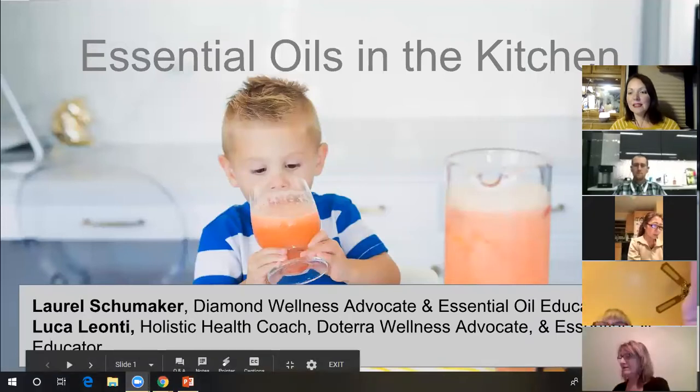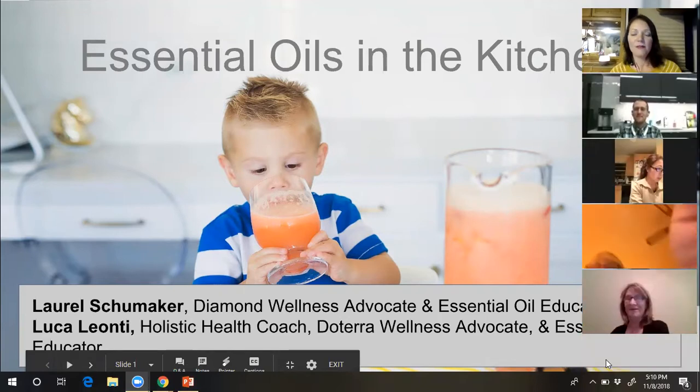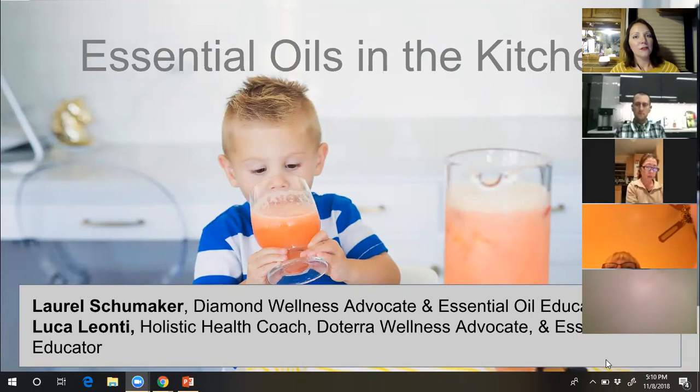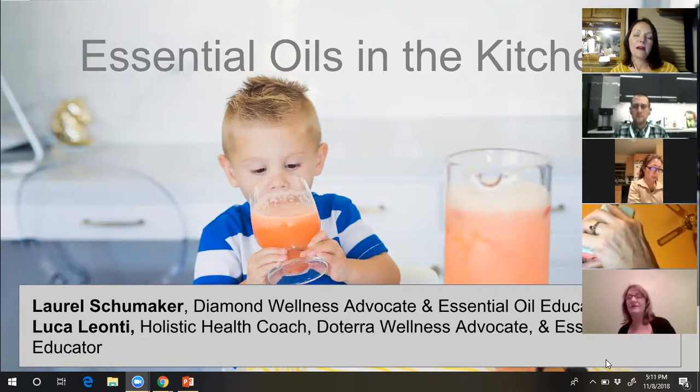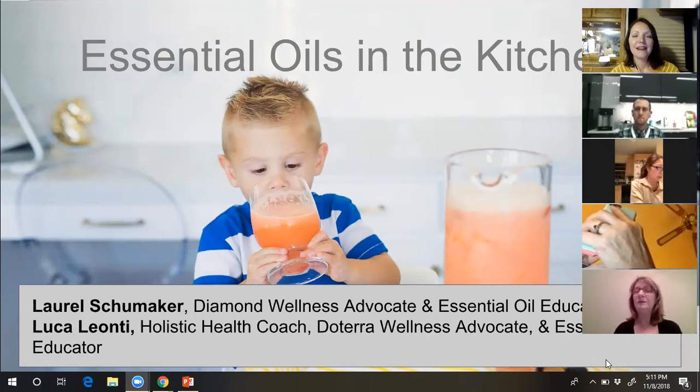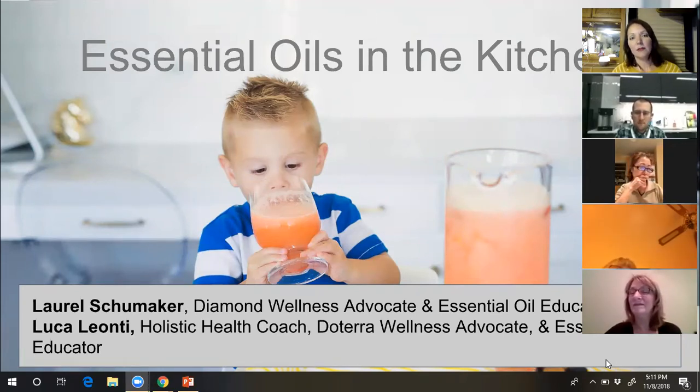We're here to talk about essential oils in the kitchen — a topic we've been waiting on for over a month. How many of you have upcoming holiday celebrations you're stressed about? We want to stay happy, calm, and healthy through the winter, prevent feeling under the weather, and have glowing skin. At the end we're going to do a giveaway for a surprise oil among those who joined us live.